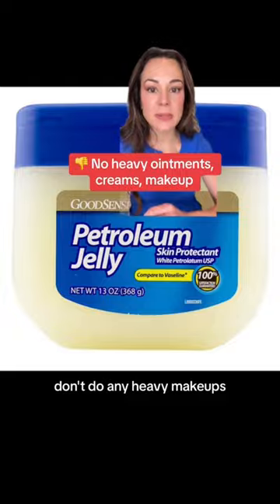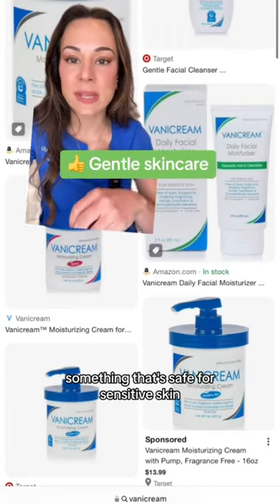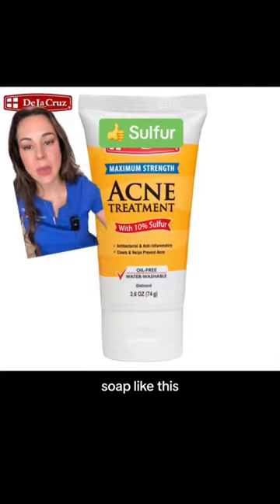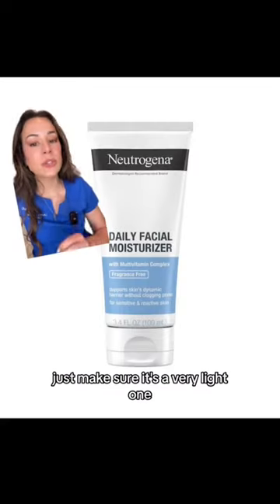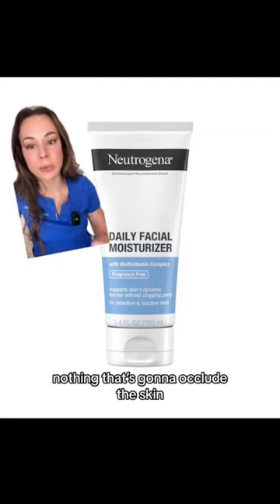Don't do any heavy makeup. Instead, you're going to want to use very gentle cleansers and lotion, something that's safe for sensitive skin like Vanicream. Incorporate sulfur into your routine, either with a sulfur bar soap, a sulfur mask, and start using an azelaic acid. Still moisturize, just make sure it's a very light one like this one from Neutrogena. No fragrances, nothing heavy — nothing that's going to irritate the skin.